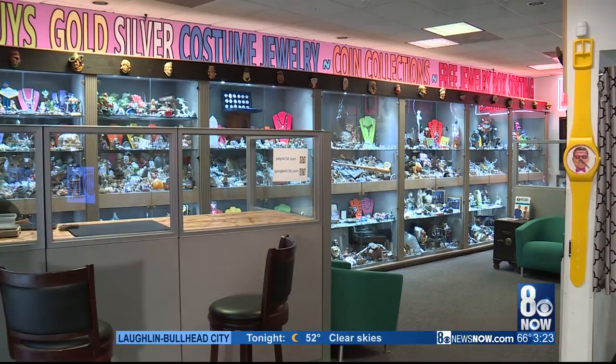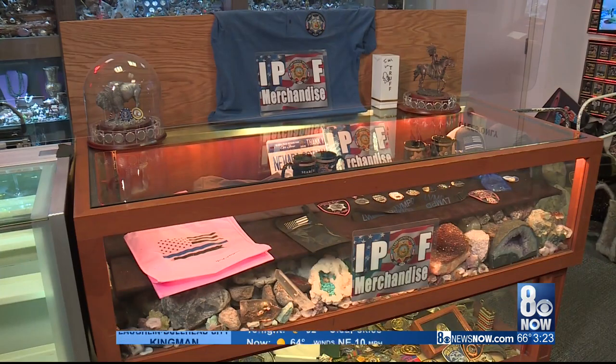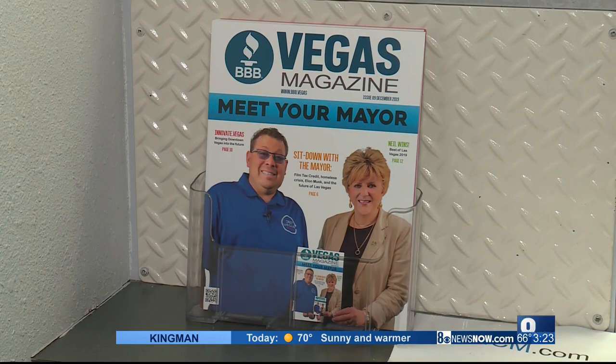They've gone to Google, Yelp, and Facebook. They've looked up the business and done their research. What they found is that we're honest, we're reputable, and we're transparent. When a client comes in, they want to get the best price — and they love the corner of Jones and Flamingo. Meet me at the corner of Jones and Flamingo!